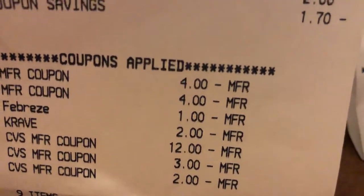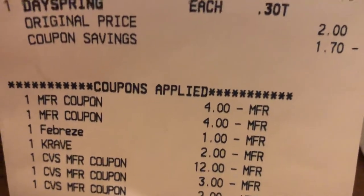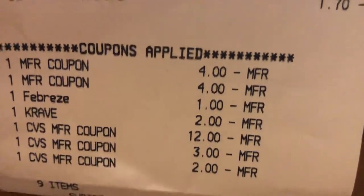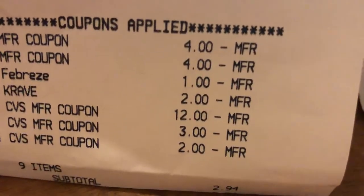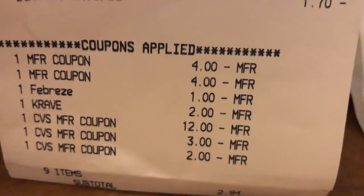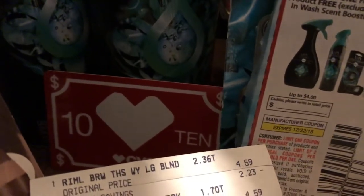So I had $14 in ECBs and then that $3 off — all my cards came off. The coupon that I printed out from CVS.com. I had nine items at $2.94 and I rolled a cash card into that and so I got back the $10 cash card on that.